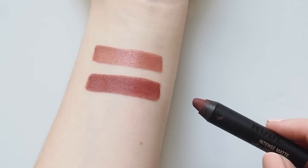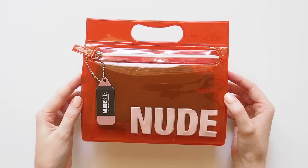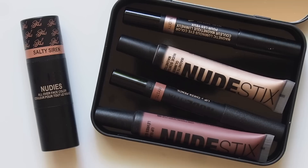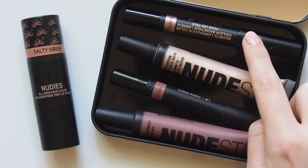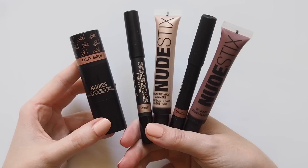Nudestix often release their products in kits or collaborations, so to finish things off I'll talk you through two kits I've tried. First, Estée Lalonde's Nude But Not kit — it all came together in a little red zip-up pouch, a nice flat wide tin with a big mirror inside, and the individual blush. Her exclusive Nudies Matte shade Salty Siren, the Magnetic Luminous Eye Colour in Nudity, Magnetic Nude Glimmer in 99% Angel, the Lip and Cheek Pencil in Mystic, and the Nude Lip Glacé in Nude 06. Salty Siren and the Nude 06 gloss are definitely my favourites from the kit.